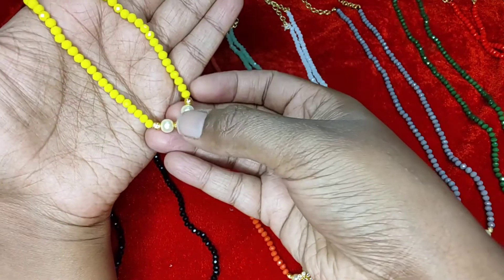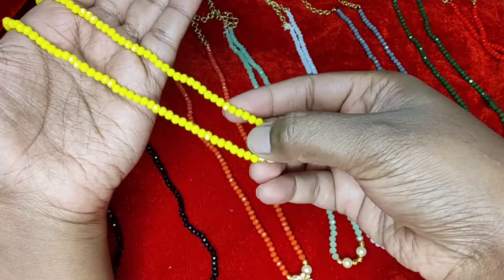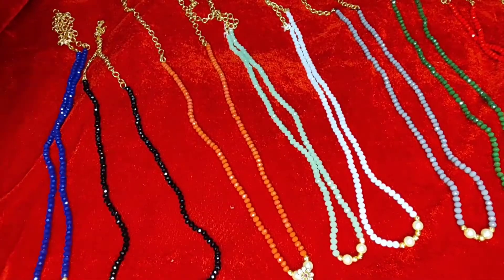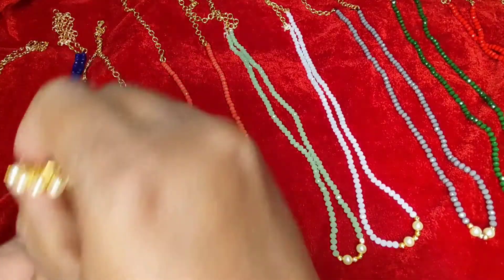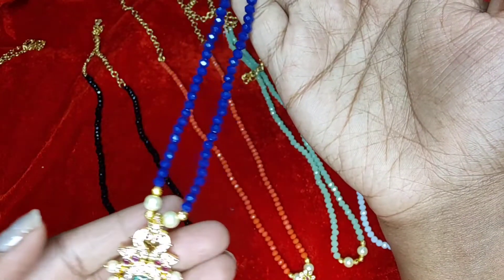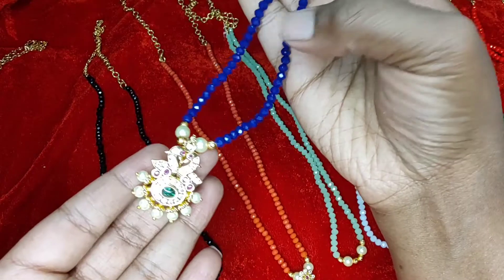I'll show you one by one each color. This is the first color — we have microplated gold balls along with pearls and then crystalline, which is a yellow crystal. It's a 4mm crystal along with batching. Look at this batching — so this is the first color. The second color is blue.